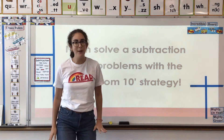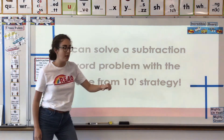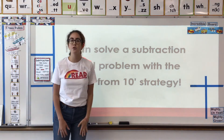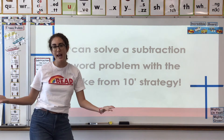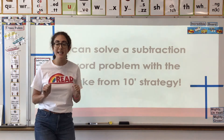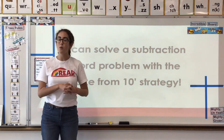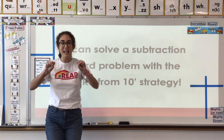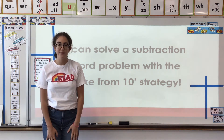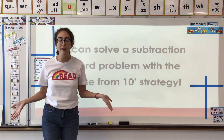It is another word problem day, super scholars. Our learning target: I can solve a subtraction word problem with the take from 10 strategy. We are working on word problems today, and we are gonna practice with our take from 10 strategy — the subtraction mental math way we have been practicing, where we break apart a number into simpler equations to solve by taking from the 10.